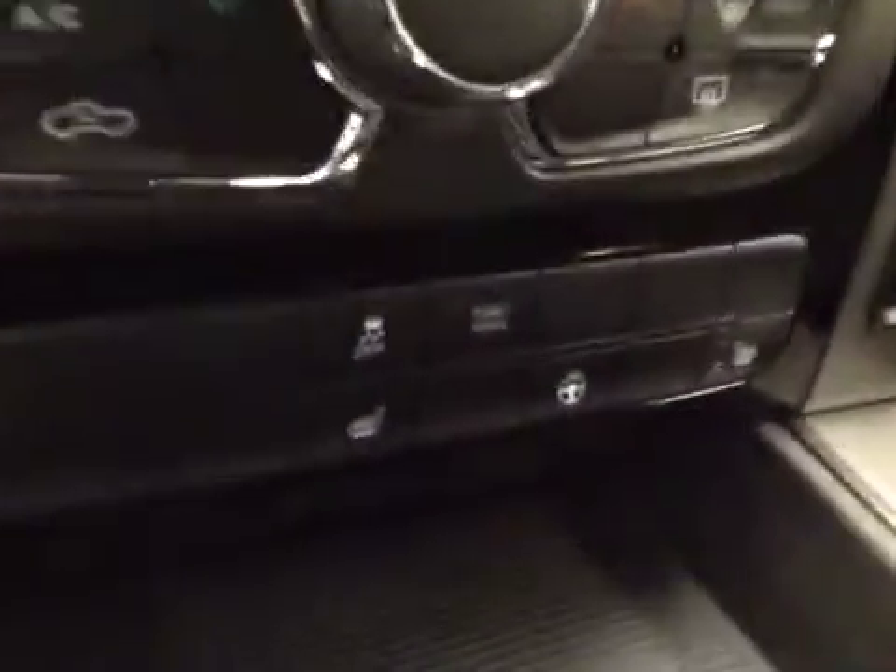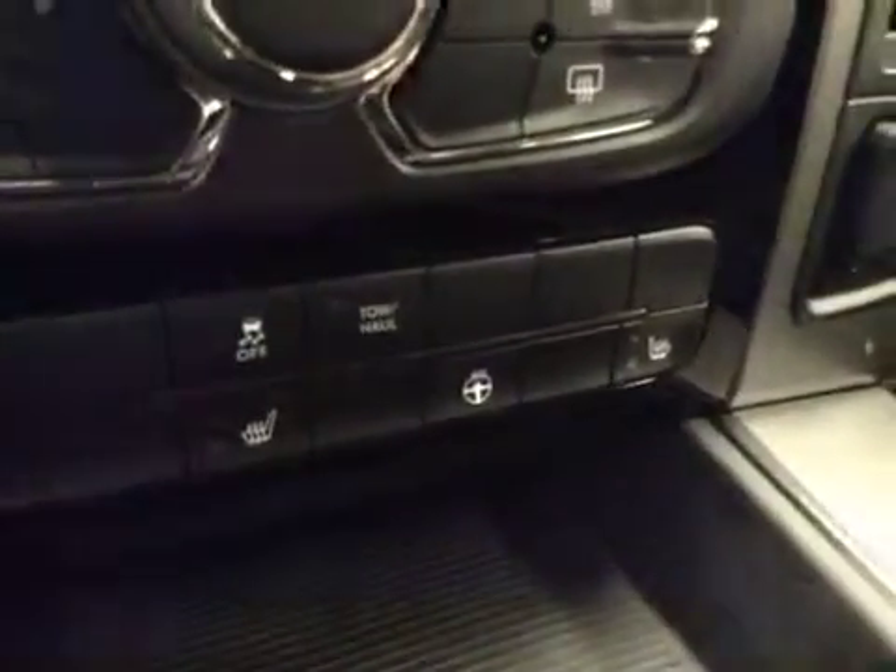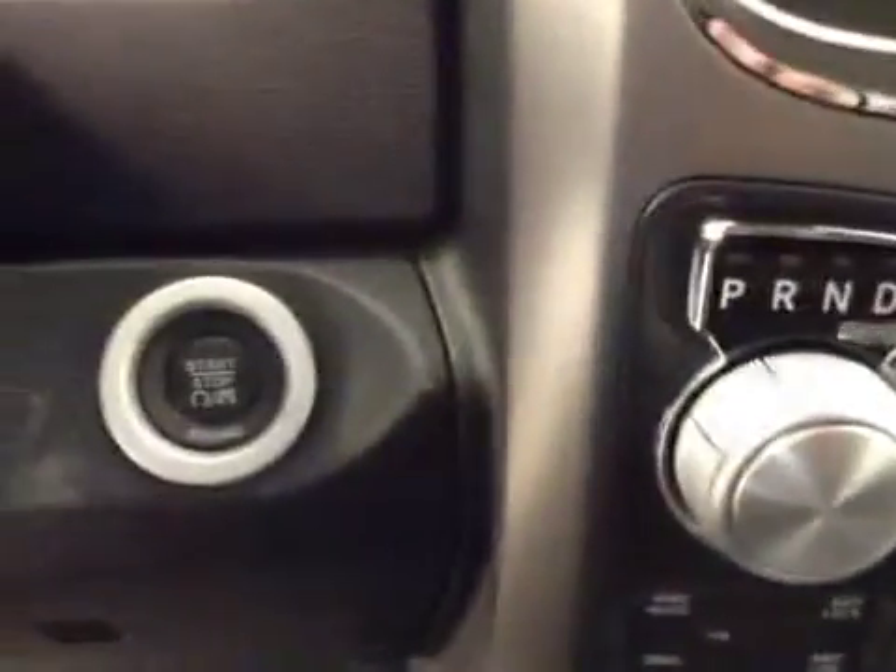Climate controls. Traction controls, heated seats and steering wheel. Four-wheel drive controls. Push button start. Upholstery is leather and cloth, color is black.